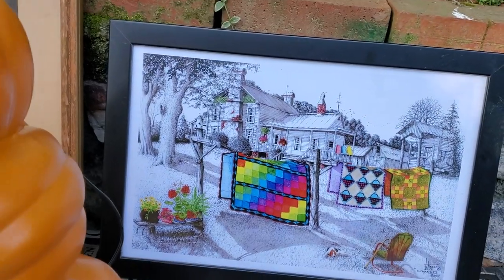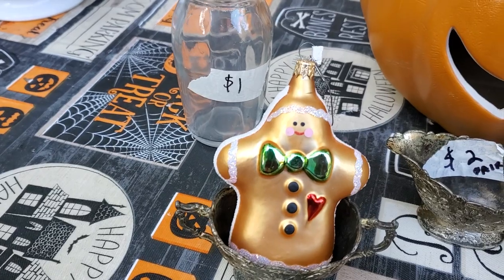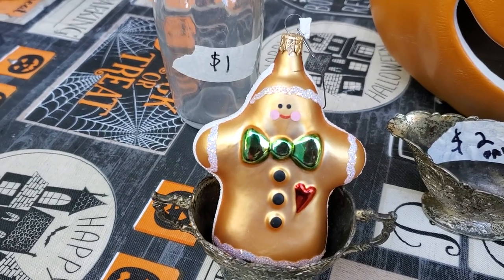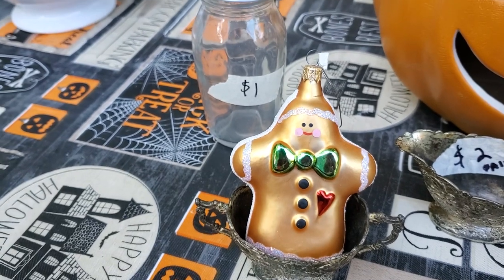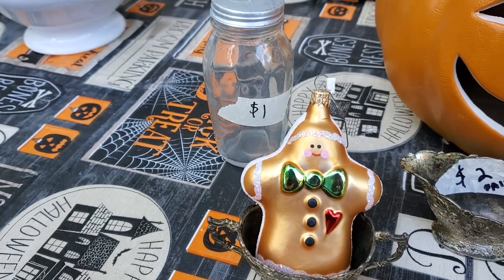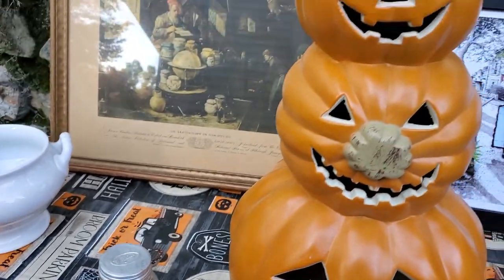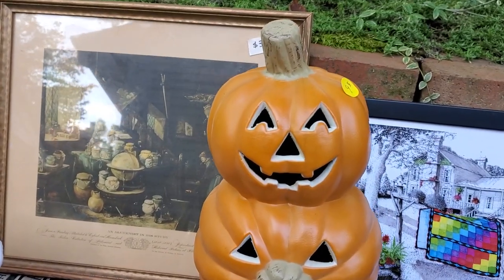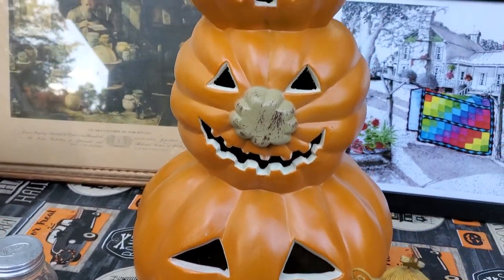Then at that same sale the only other thing we got was this little gingerbread ornament for my gingerbread display at Christmas — I think that was a quarter. Oh, one more thing right in front of me I forgot about: we got this light-up triple deck pumpkin, he was five dollars.